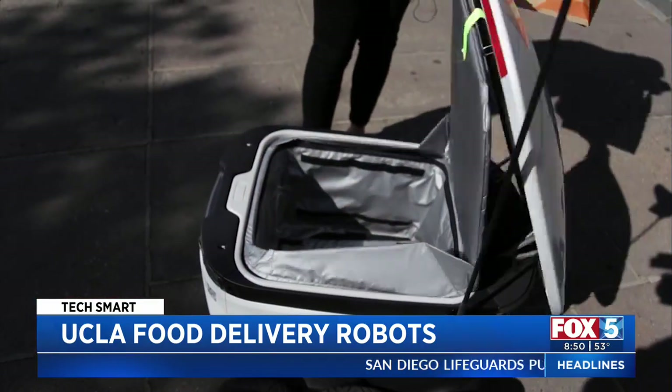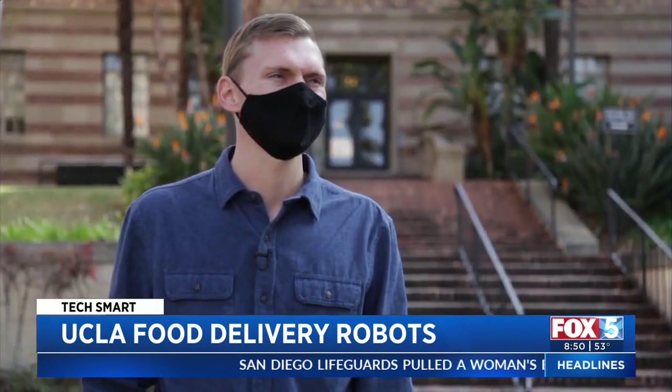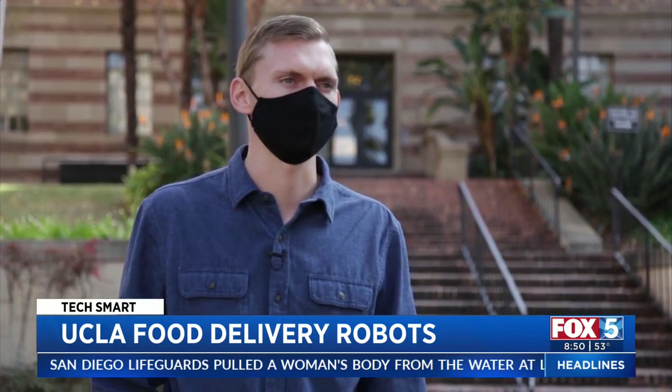At every campus they've been at, students really take pride in having the robots around and treat them almost like a third mascot alongside what they already have.